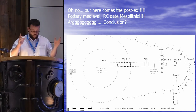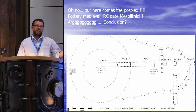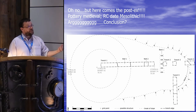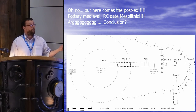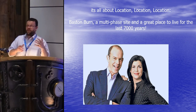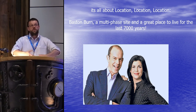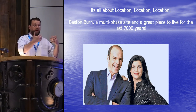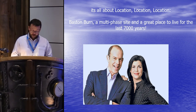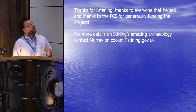Then we started to get the post-excavation results. The pottery is medieval. The radiocarbon date is Mesolithic — contemporary with the antler beam mattock from earlier. So, conclusion: what we probably have is a Mesolithic camp of some description, which then has a brocky thing put on top, and the brocky thing then becomes home to a 15th or 16th century farm. It's all about location, location, location. The same place gets occupied over millennia because the Forth Valley restricts the more habitable zones — the same spot gets used over and over again because it's the only available spot. Thank you very much for listening, and thank you to everyone in the audience who helped, and to the Forestry Commission who funded the project.